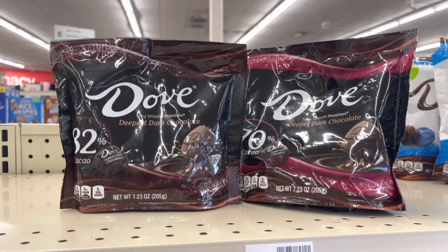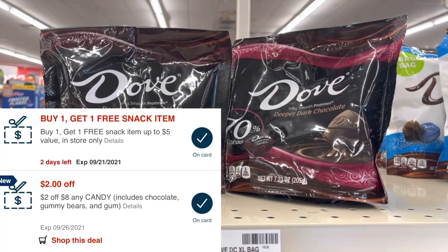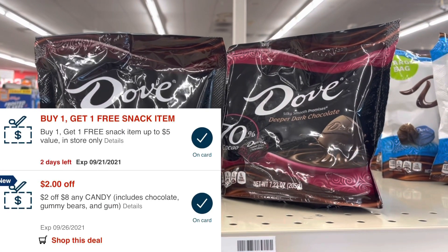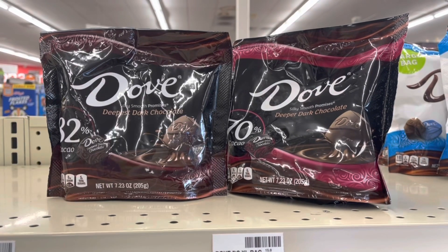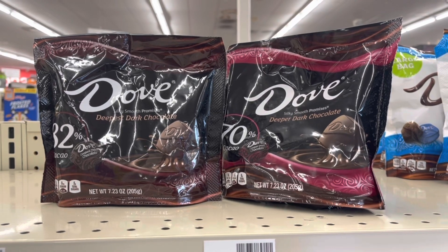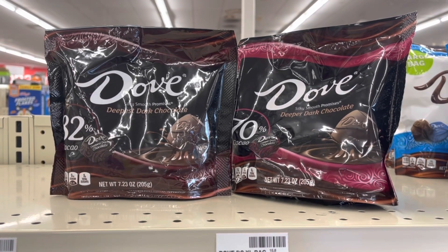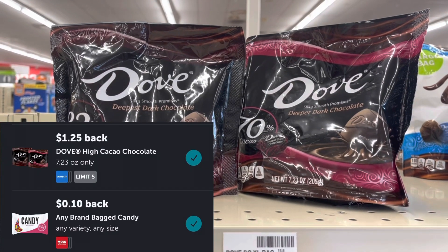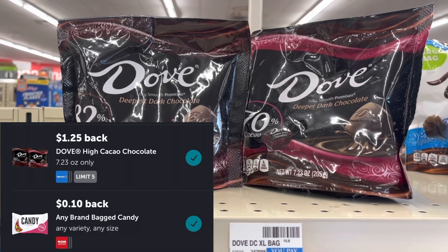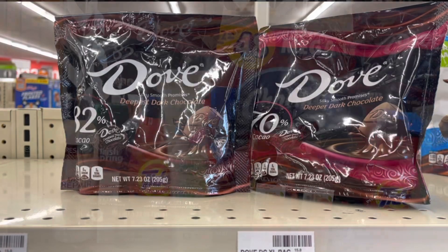The Dove chocolates are on sale two for eight dollars. I have a two-dollar-off-eight candy CRT and a buy-one-get-one-free snack CRT. The snack CRT takes off four dollars, leaving me $2 to pay. I'll submit to Ibotta for $1.25 back per bag plus a ten-cent any-candy offer, making both bags a 60 cent money maker.